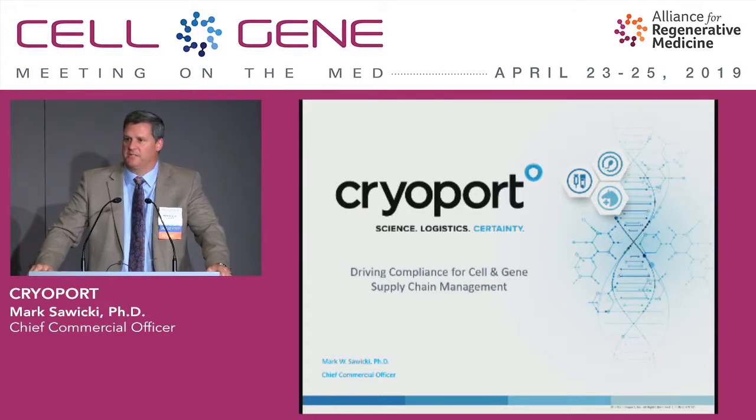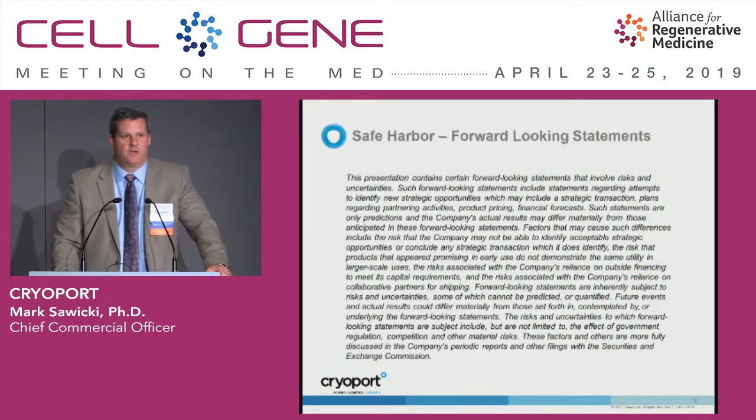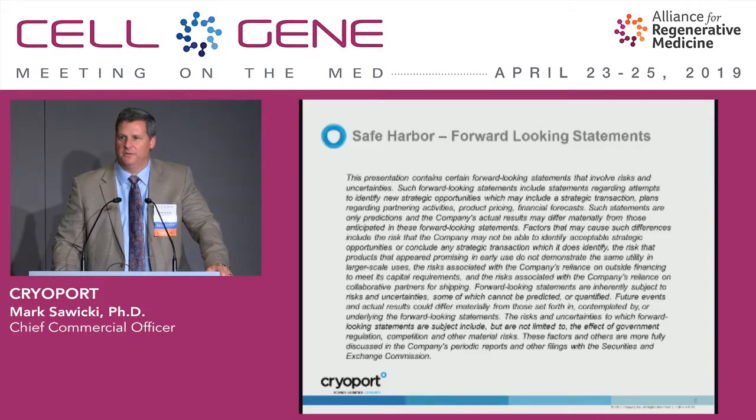Good afternoon, everybody. I'm going to spend 15 minutes talking about some of the newer development aspects that CryoPort is working on from a process standpoint to support this space. So we are public, so here's our safe harbor. If you're interested in looking at this, take a look at our public filings.